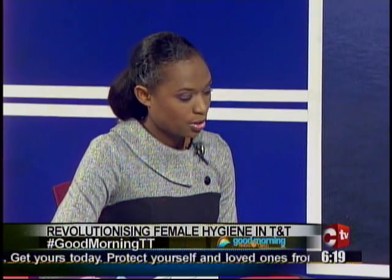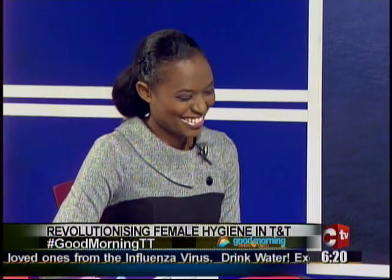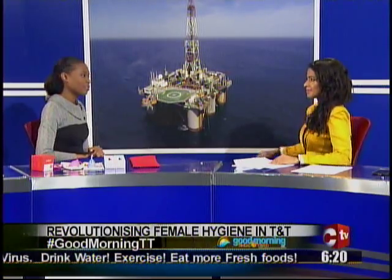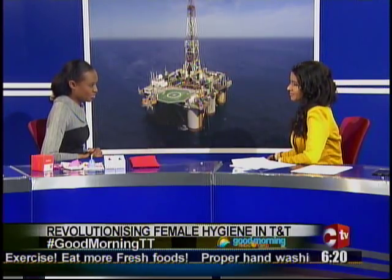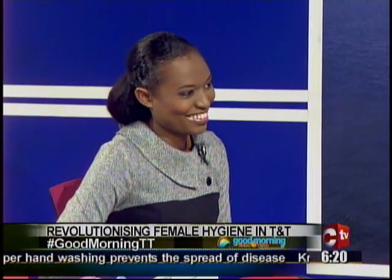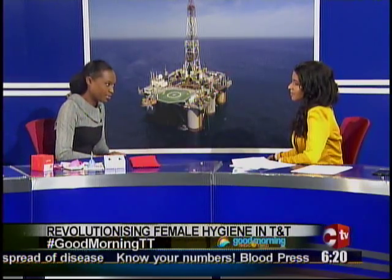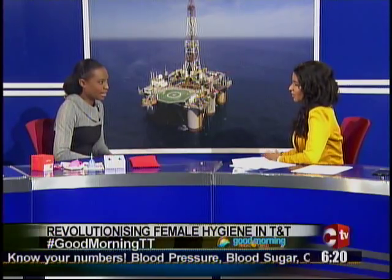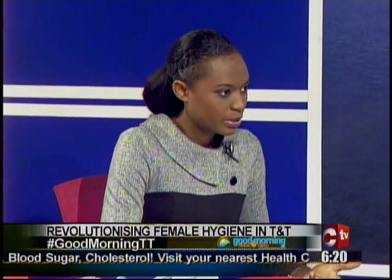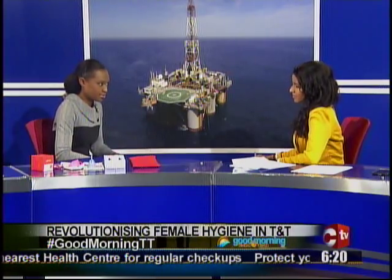They are also on Facebook — 'Join the Ruby Revolution' — and on Instagram as well. What led to this? I was fed up of sanitary pads and I really don't like tampons either, so I went searching for something different and sustainable, and I stumbled across the Ruby Cup. I contacted the company and they said they didn't have a distributor in the Caribbean, so they gave me the distributorship. There are no side effects at all.